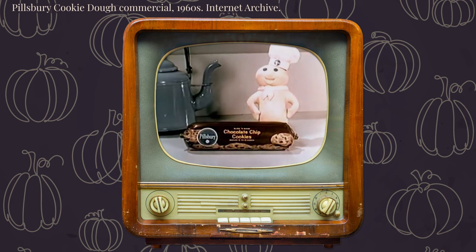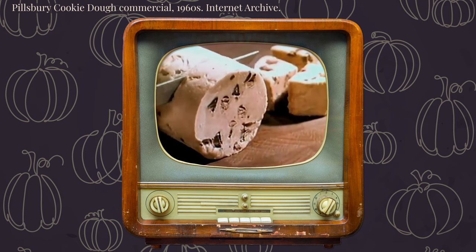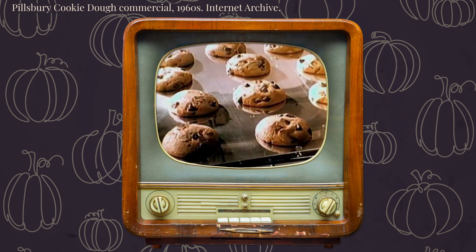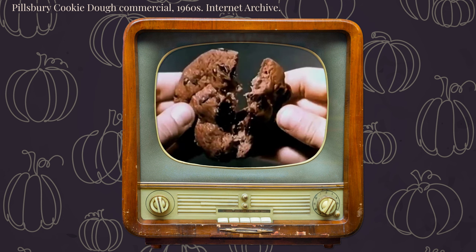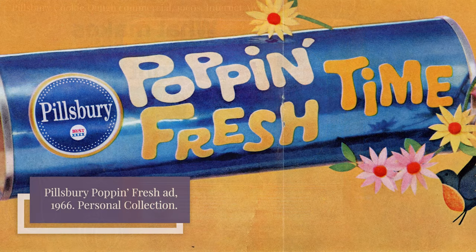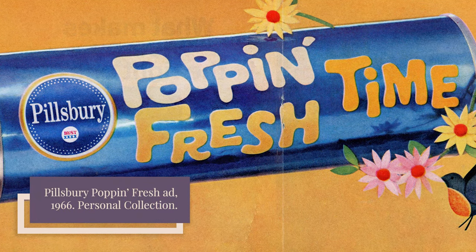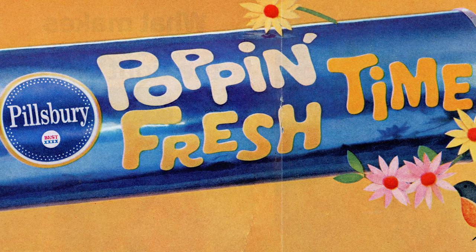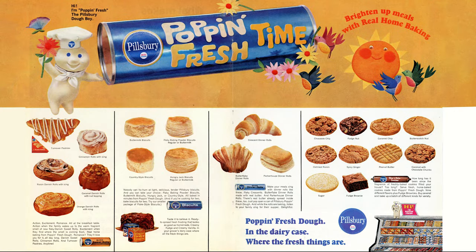Unlike homemade cookies or cookie dough mixes, these refrigerated cookies required no additional ingredients, no mixing, and no mess. All you had to do was slice and bake to get perfectly shaped, homemade fresh cookies. The cookies, which Pillsbury dubbed a fresh dough miracle, were part of a broader strategy by the company to create easy-to-make foods — a strategy which also included refrigerated pizza dough, breadsticks, biscuits, crescent rolls, and cinnamon rolls.